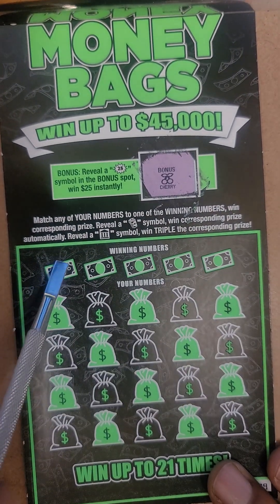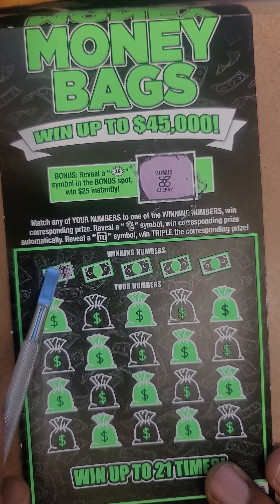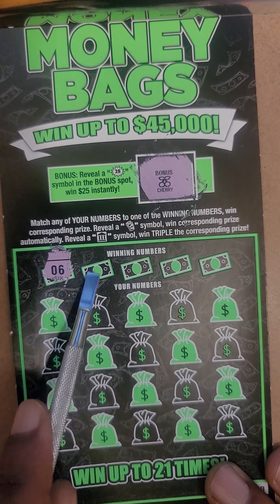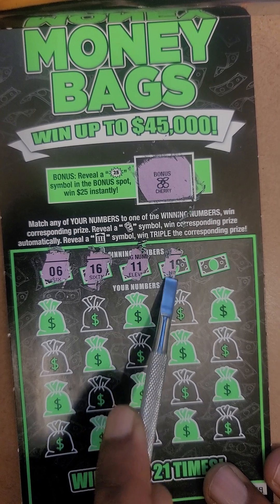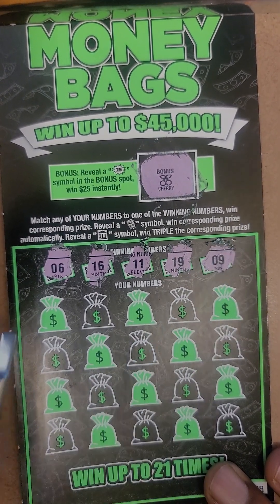So let's get started. Let's see what our winning numbers are. So 6, 16, 11, 19, and 9. Let's go.